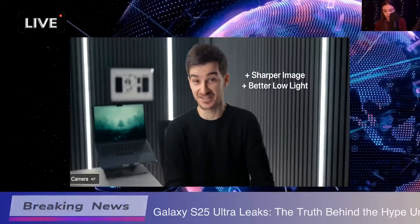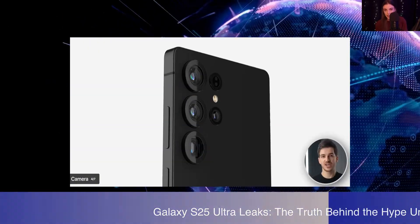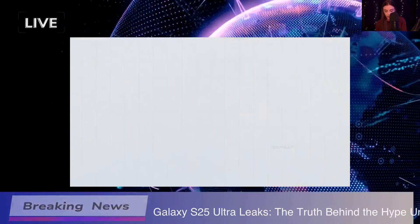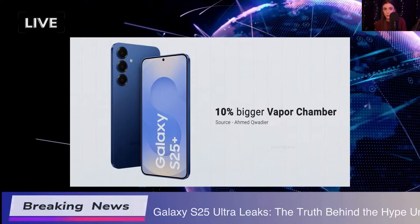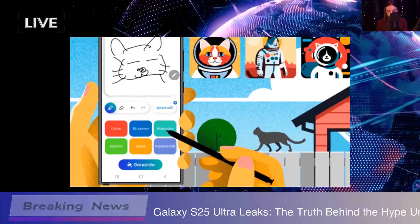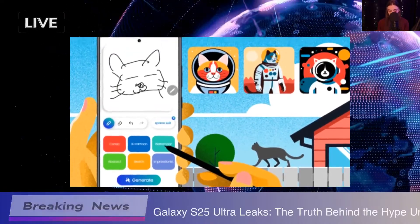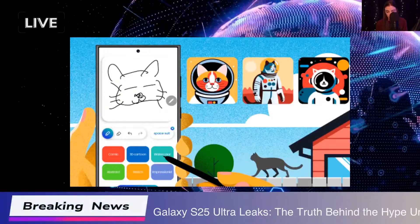Let's chat about design for a sec. The dimensions are 162.8 x 77.6 x 8.2mm, and it weighs in at 219 grams. When you compare it to its predecessor, you can really see how they're refining the design. Plus, they've enhanced those wireless charging features, which, let's be real, is just a really nice touch.